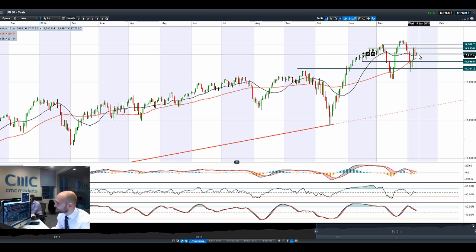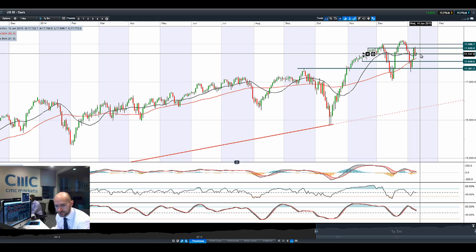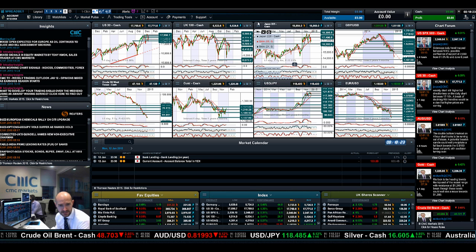We've had a little bounce this morning across most global equity markets, but it feels like it could be relatively short-lived as we don't have any other major economic data due out until later on in the week. So that's where we stand for the US-30.